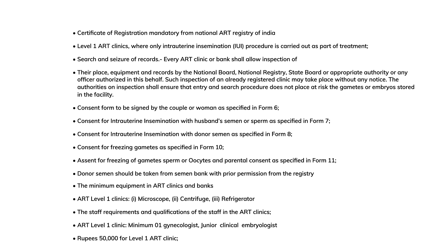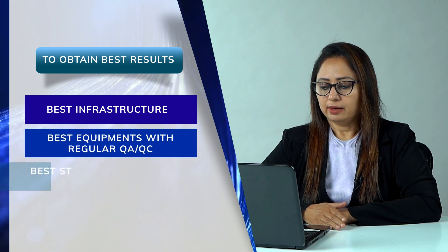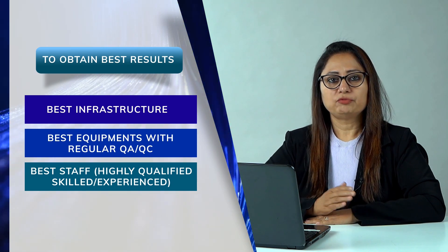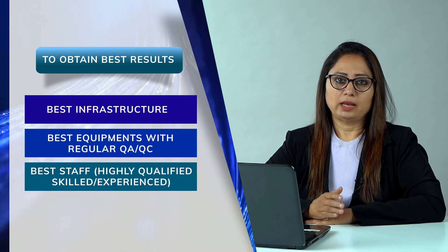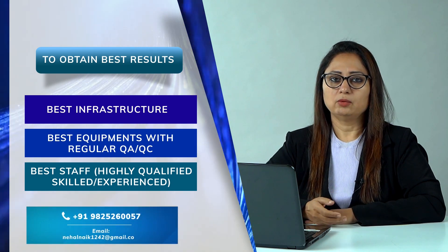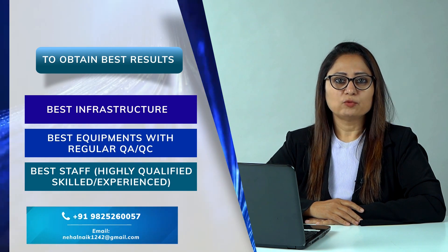You can refer to the new ART law PDF for further details. In conclusion, you need the best infrastructure, best equipment with regular QA/QC, and highly qualified and skilled staff. This was a brief overview of how to set up an IUI lab. For any queries or further information, you can contact me via the email ID or number provided. Thank you very much.